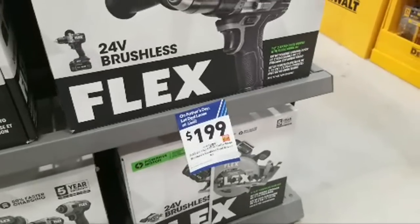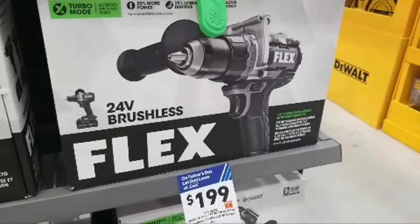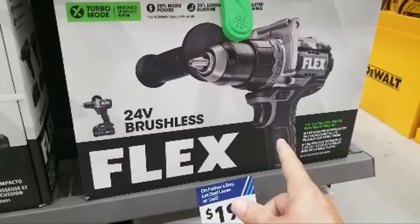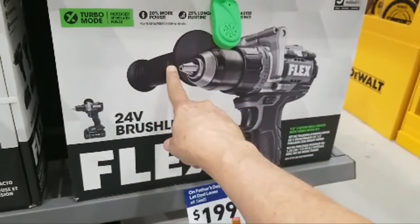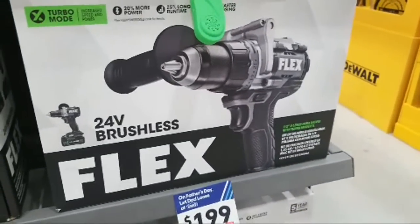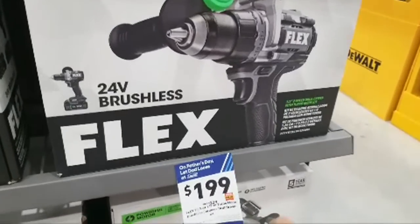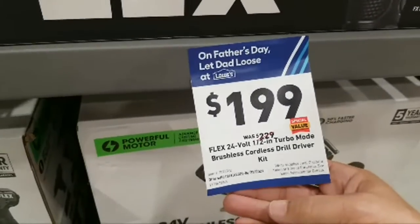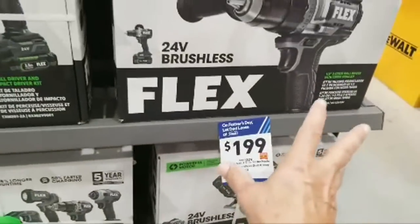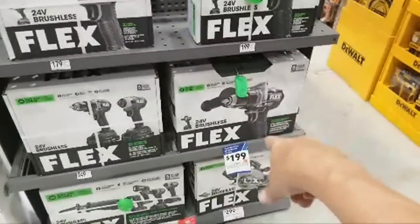Here's the Flex half-inch turbo mode brushless cordless — they're calling it a drill driver kit, but usually when I see this handle it tells me it's a hammer drill. They're just saying it's only a drill driver, so maybe it has enough power to be almost as much as a hammer drill. It's $30 off — down to $199. As far as we know, this might be the only one with a sticker on it right now.